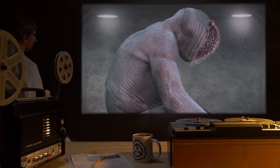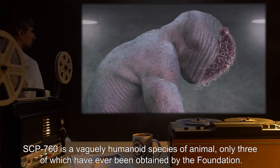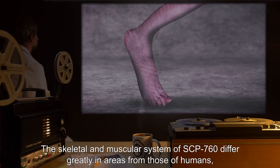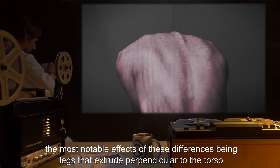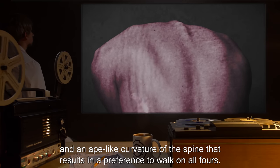Description: SCP-760 is a vaguely humanoid species of animal, only three of which have ever been obtained by the Foundation. The skeletal and muscular system of SCP-760 differ greatly in areas from those of humans, the most notable effects being legs that extrude perpendicular to the torso and an ape-like curvature of the spine that results in a preference to walk on all fours.